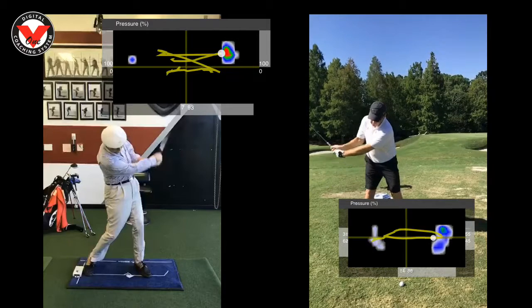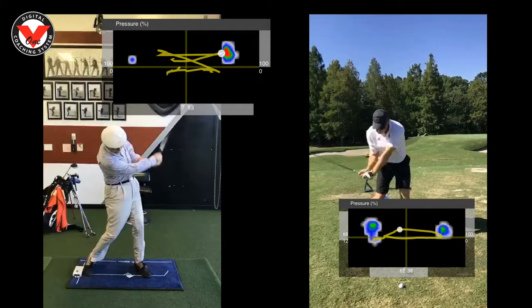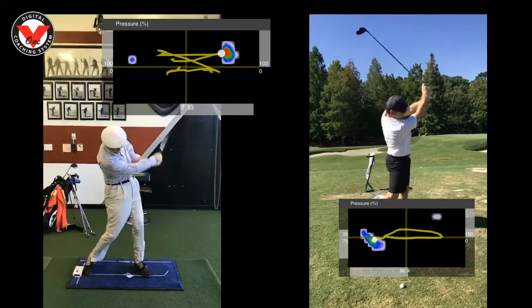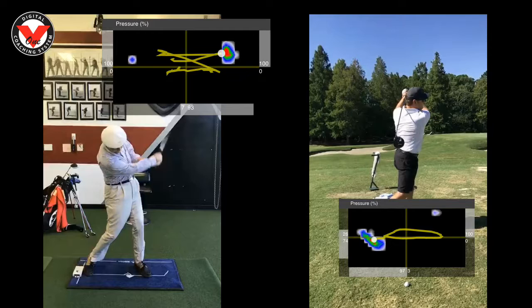Faldo's pressure goes straight to the trail side, and basically shifts laterally to the lead toe and then clears through the lead heel. Two different ways, two different sizes — one's definitely easier on your body. I'll let you decide.